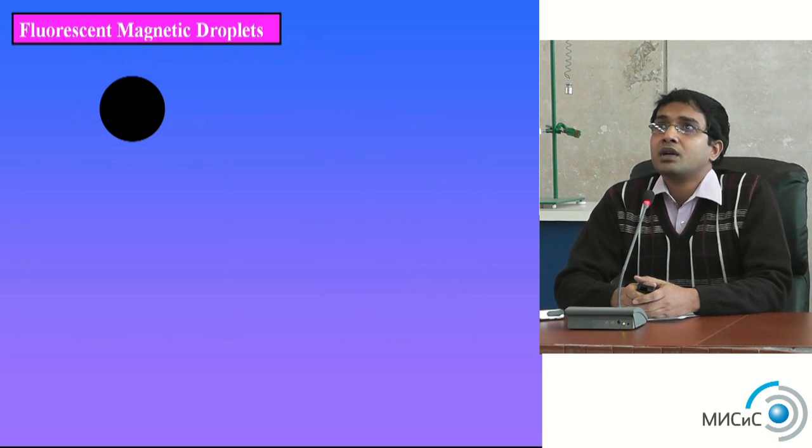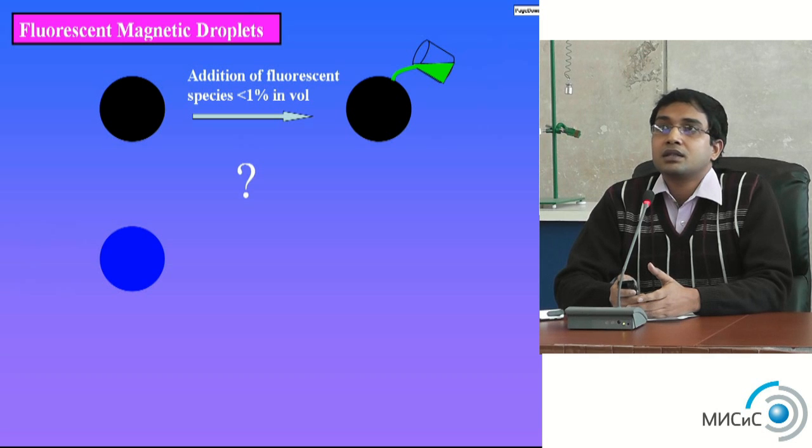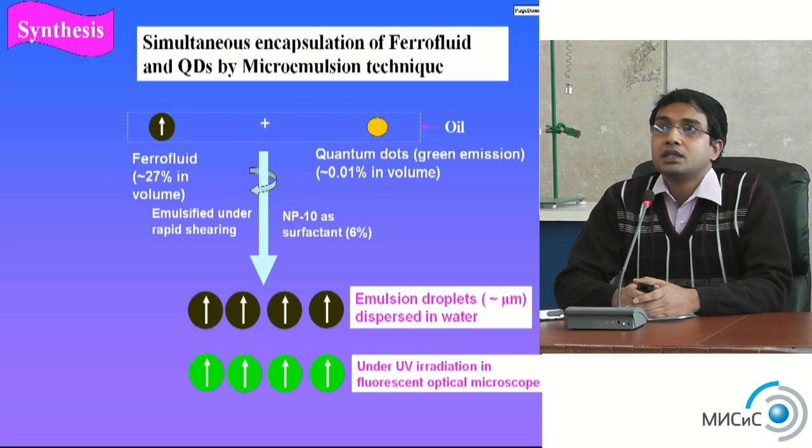My present work is about fluorescent magnetic droplets — a new theme. Since we have quantum dots applicable in biological applications, the fluorescent magnetic droplet is basically quantum dots combined with fluorescent materials and magnetic nanomaterials. By adding fluorescent species at a volume less than one, we can tune colors — green, blue, red, and orange — depending on the amount of fluorescent species added.